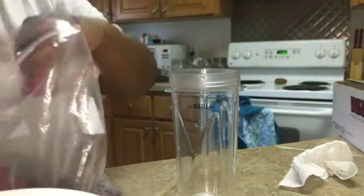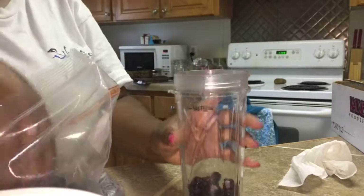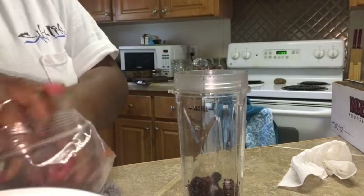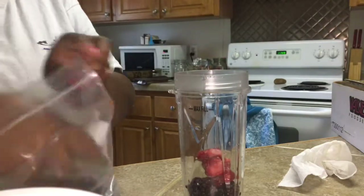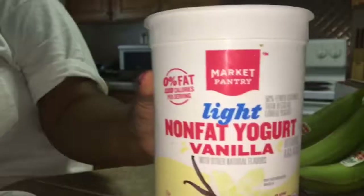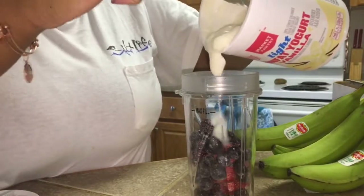For today's snack, I'm going to be making a berry smoothie. I was going to put bananas in it, but the bananas weren't ripe enough. I'm putting my berries in, adding water about halfway, and I'm going to be using yogurt — I like this yogurt from Target, it tastes so good.